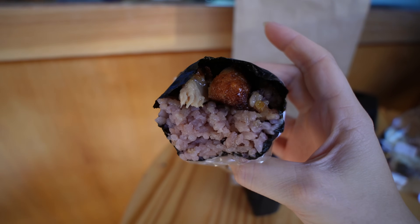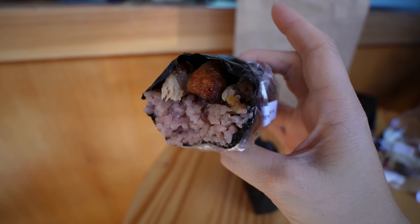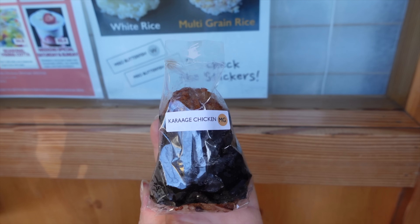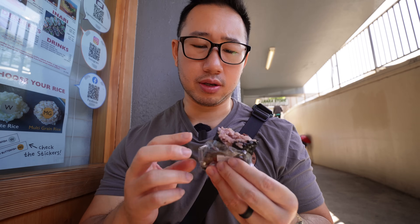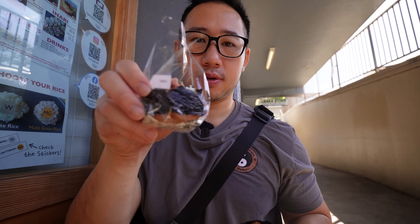That chicken karaage musubi is no joke. The multi-grain rice is more flavorful — it adds an earthy tone. The chicken karaage is still lightly crispy and juicy, very moist. I love the marinade they use for the karaage — similar to teriyaki but with more ginger notes, sweet and savory. If I had to choose a specialty musubi, I might get one of each. But we're here for the spam, so on to the next spot!